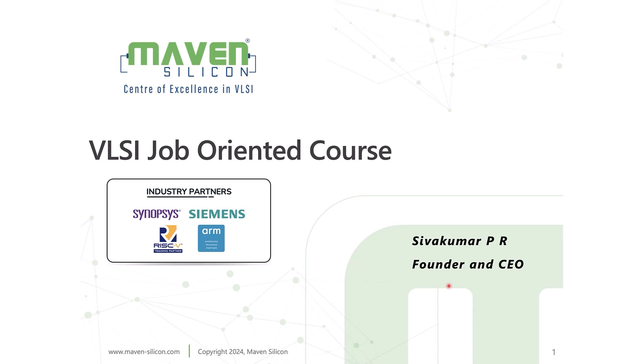Job-Oriented VLSI Codes. Hi, I'm Shiv Kumar. I founded Maven Silicon with the vision of producing highly skilled chip designers for the semiconductor industry.